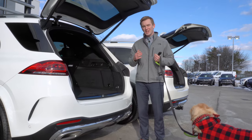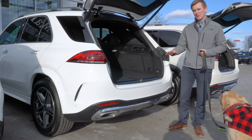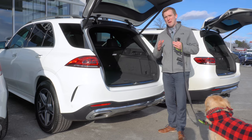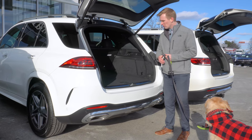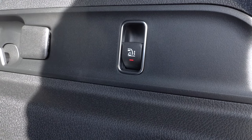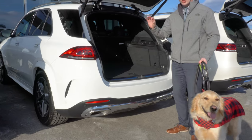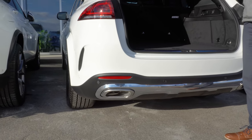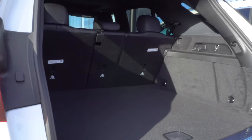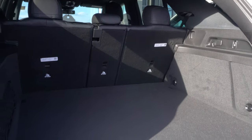Now moving to the GLE. The GLE, as you can see, is even higher than the GLC, which is going to make it more difficult for him to get in. However, this particular vehicle was equipped with the Airmatic suspension package, which allows you to lower the vehicle using this switch here. With the suspension lowered, it actually makes it lower than the GLC at full height, making it even easier to get into than the GLC. This vehicle does have to be equipped with the Airmatic suspension in order for that feature to work.